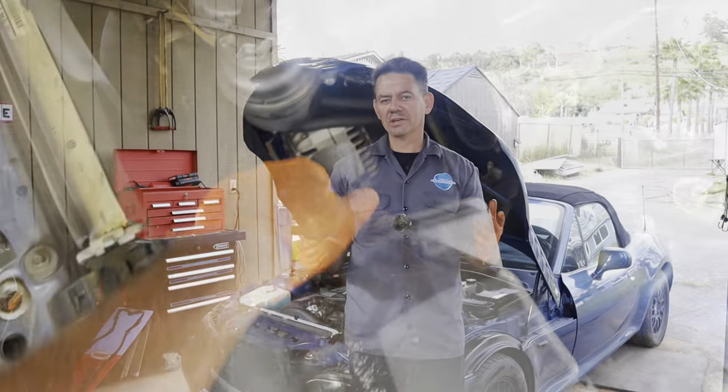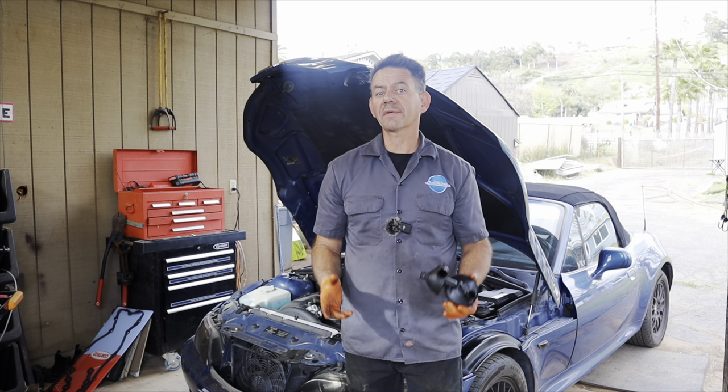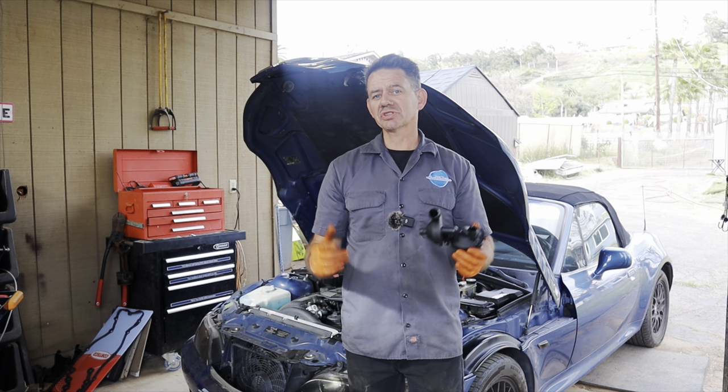Hopefully that cures your oil leaks on your BMW. I'm Brian Nusser from HowToAutomotive — thank you guys for watching and I encourage you to subscribe.